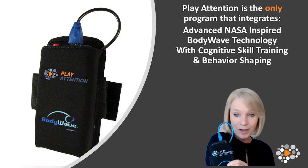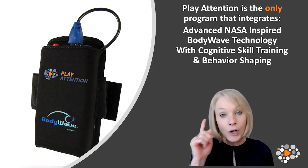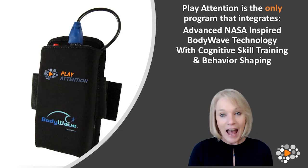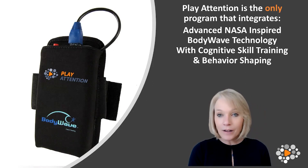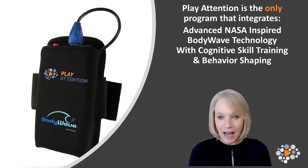Here's the bodywave armband. On the back there are three sensors that simply rest on your arm. Those three sensors monitor your brain activity that tells us how attentive you are. That information is given over to the computer, where you're allowed to control all of the cognitive exercises just with your mind — or more specifically, your attention alone. You receive constant and immediate feedback as to whether or not you truly are focused and paying attention.